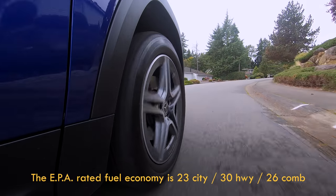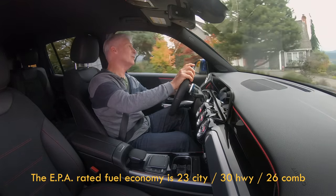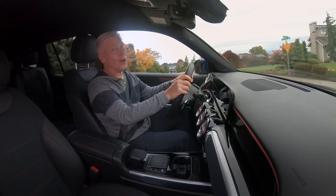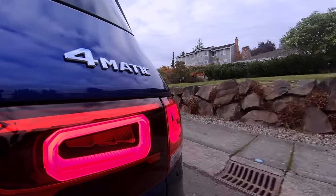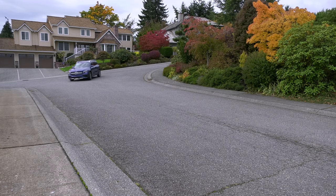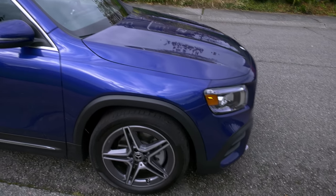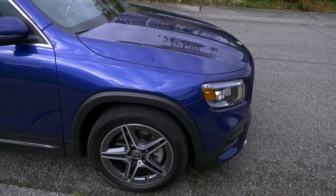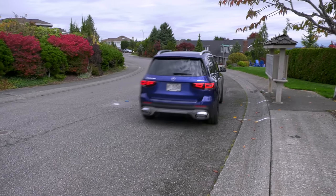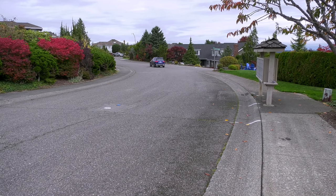Fuel economy: the EPA rates the average of the GLB 250 at 26 miles per gallon, which is not bad, and I'm actually seeing better than that having driven this vehicle a lot this week. Like nearly all new vehicles on the market, the GLB 250 has an automatic engine stop-start system. This one is just fine on shutdown. Startup is average in refinement. Stuck in traffic, I switched it off, which is easy to do.